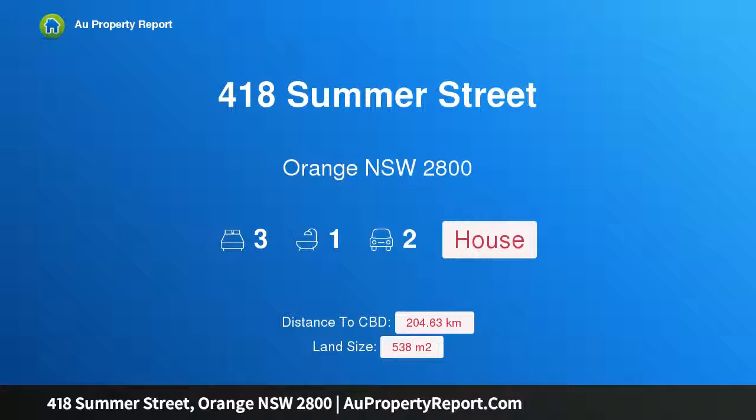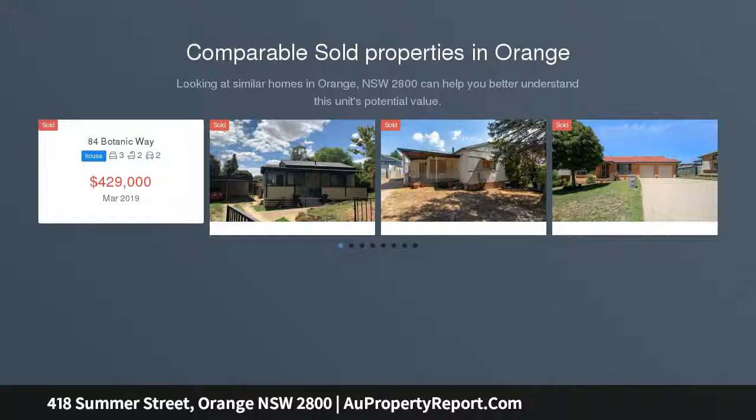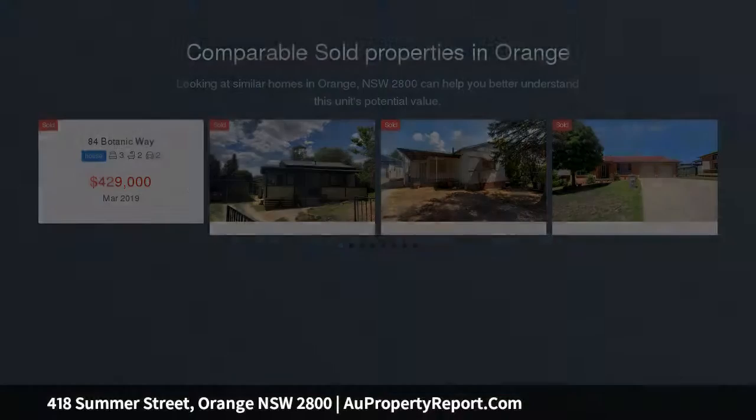Hi, I am glad to introduce property 418 Summer Street, Orange, New South Wales 2800. Auction the 11th of May 2019 at 11am on site. We work hard all our lives and aspire to moving close to the center of town in our retirement.